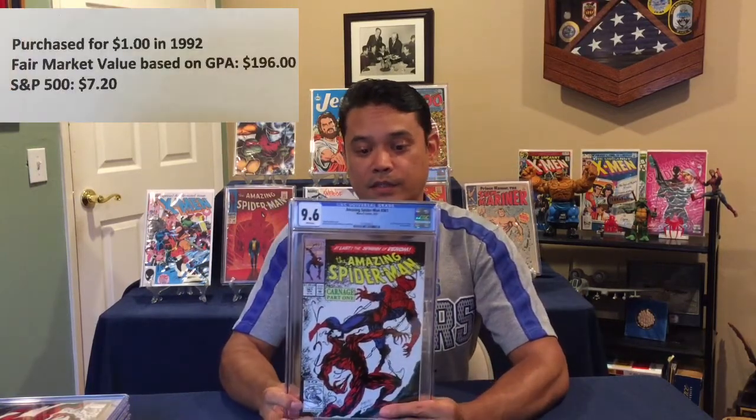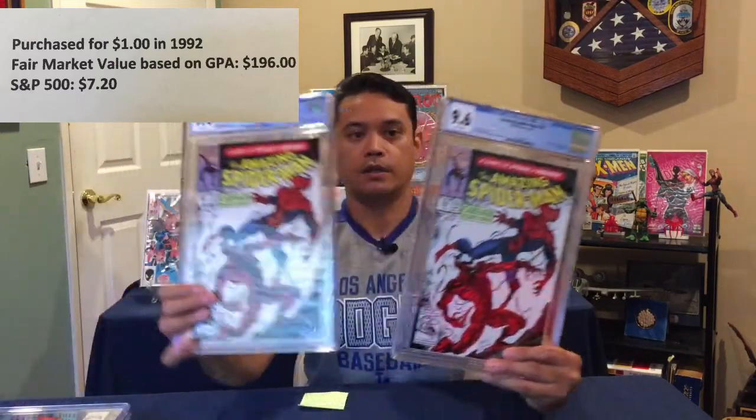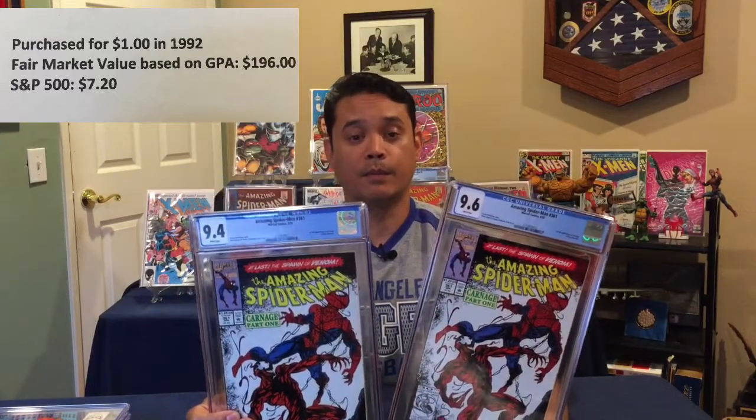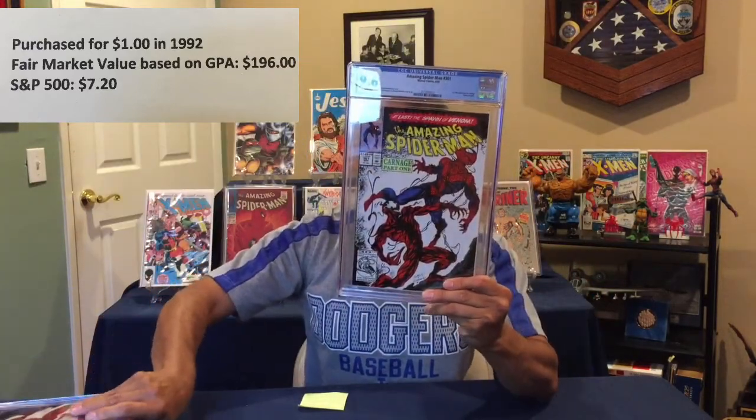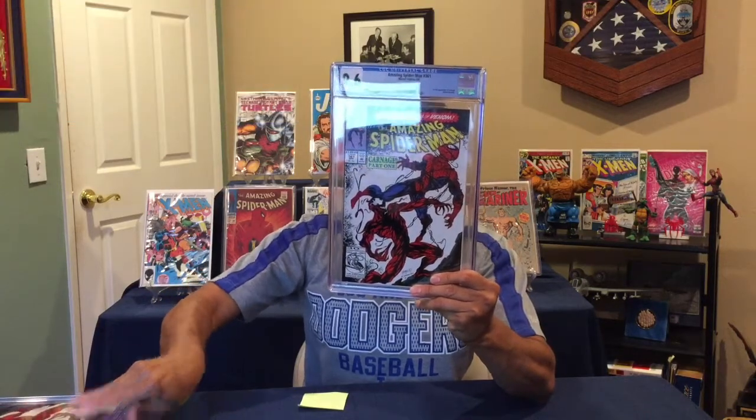9.6! Yes, 9.6. So between these two copies of Carnage's first appearance, I was thinking maybe 9.4 or 9.6. It would have been a bonus if I got a 9.8 — of course all our comic books are 9.8, right? But nice, nice covers — I love that cover.